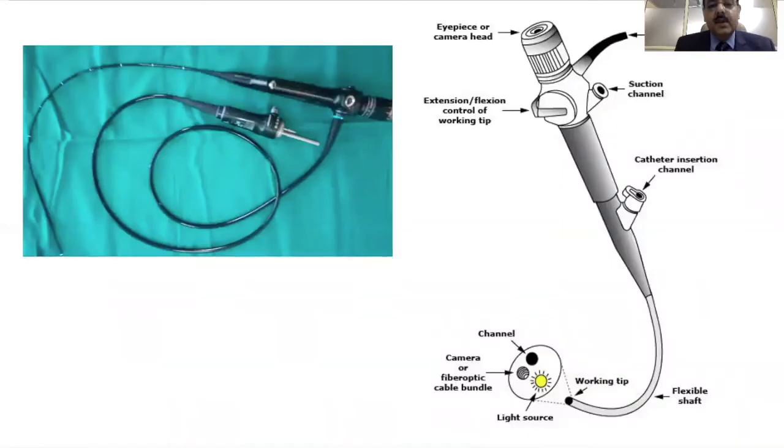This is a flexible bronchoscope, and this is the suction channel of the flexible bronchoscope. We can pass in various instruments through this and extract a foreign body.